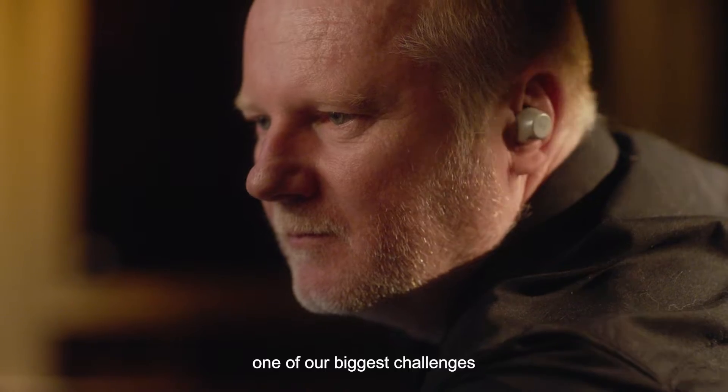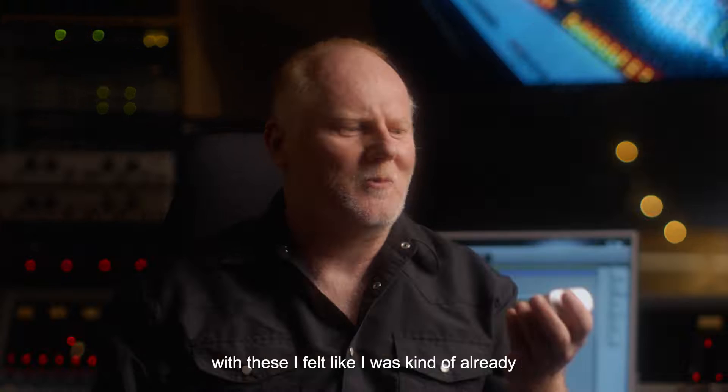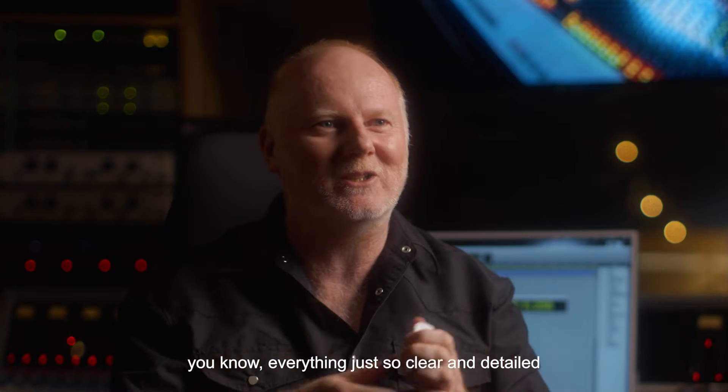As a recording engineer, one of our biggest challenges in our career is to find speakers that we really like. With these, I felt like I was already going beyond what I'm getting out of speakers. Everything is just so clear and detailed.